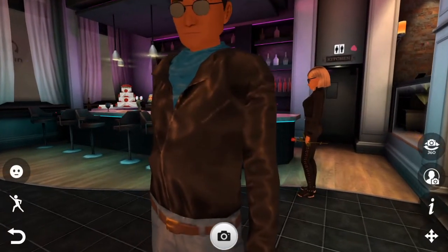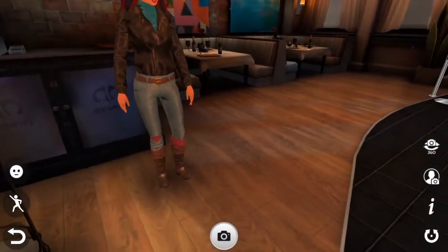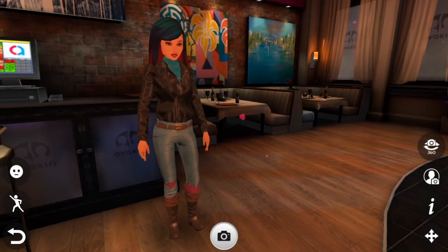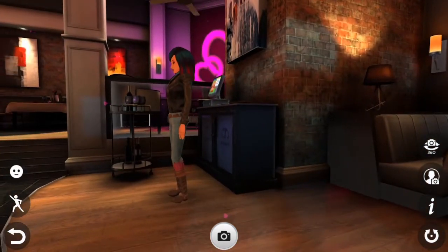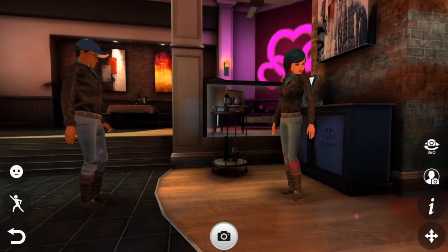I like the way she's dressed. It's stylish yet conservative. Reminds me of something I've seen somewhere before. Can't quite place my finger on it, but Kathy Rain, I do definitely like your style.